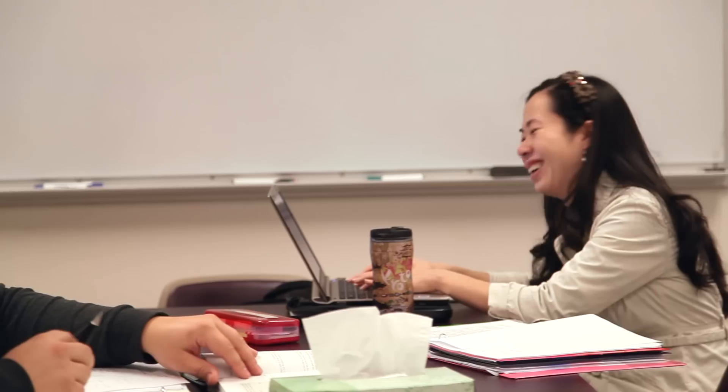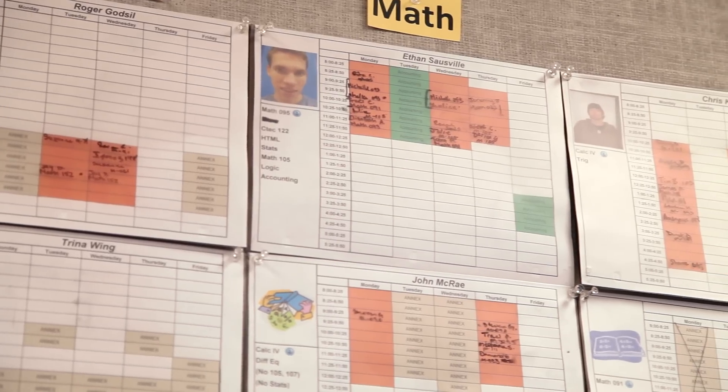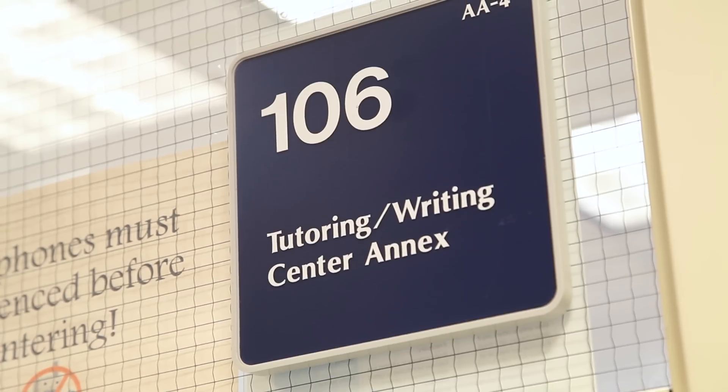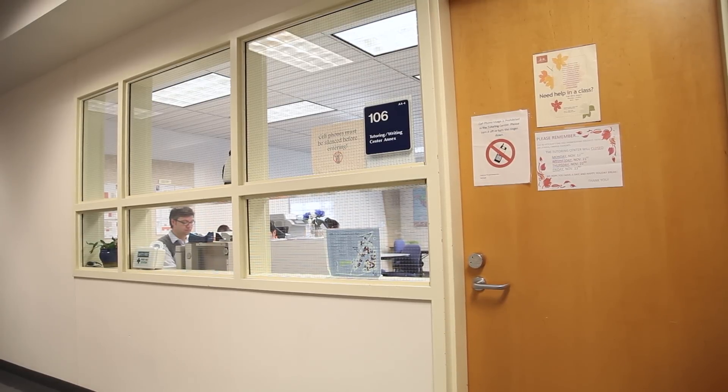We have two locations here on the main campus. The main one is up in Hawkins Hall, room 102, and most of the sessions there are done by appointment. The other location is here in the AA4 building, room 106 — those are all drop-in times, so it's first come, first serve.